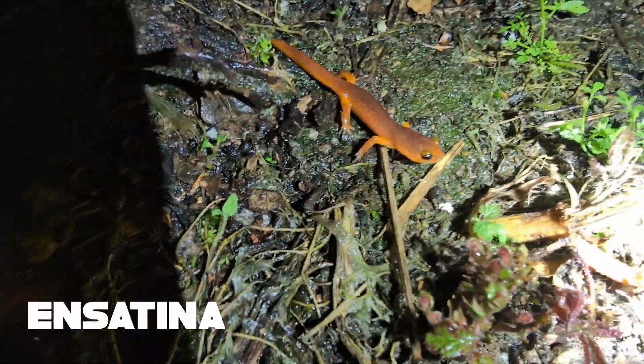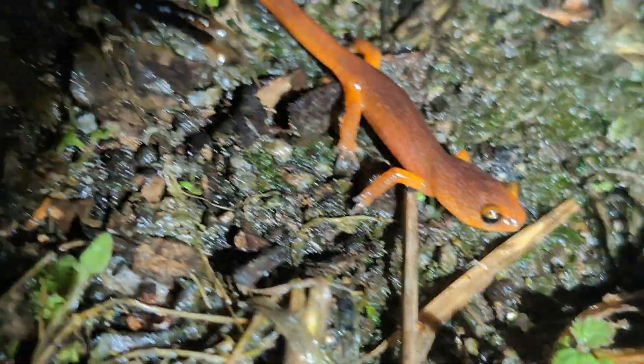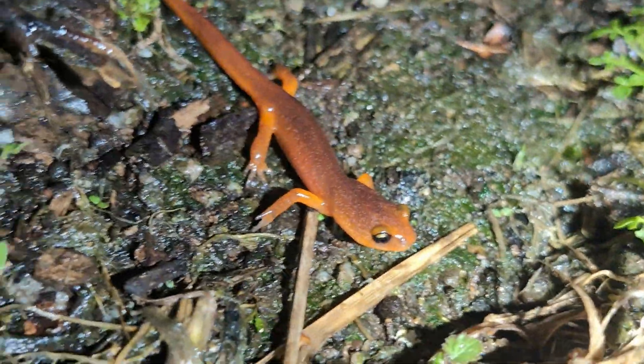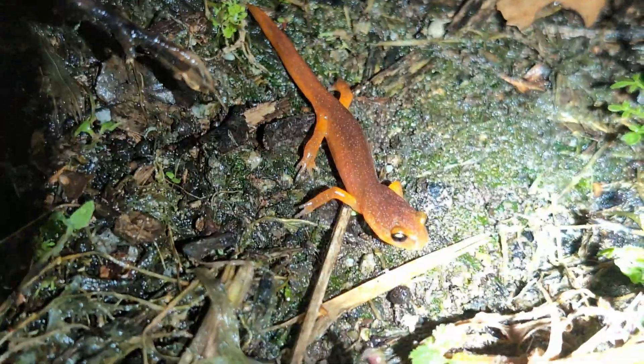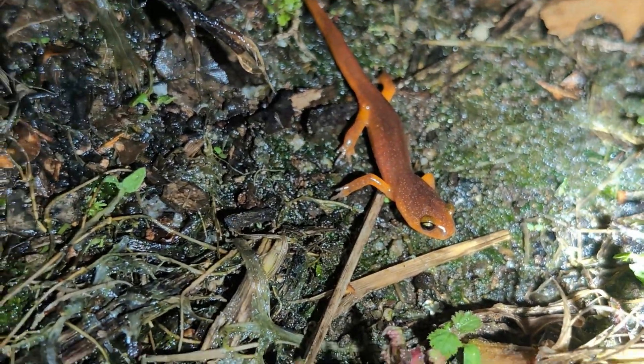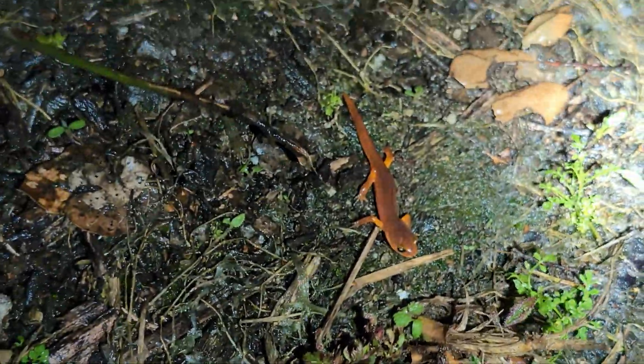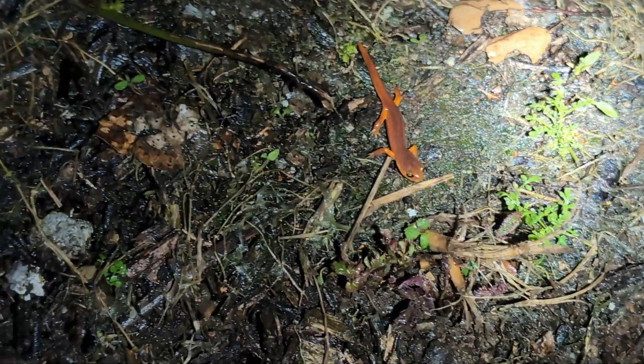We just had a little ensatina on the road. If you look closely at the eye there and zoom in a bit, you can see it's got some yellow on the top - this is a yellow-eyed ensatina. We're actually pretty close to where I think we may get some without that yellow; those would be the Monterey ensatinas. Cool to see he is also out moving tonight with all the frogs. We have made it into the Santa Cruz Mountains - we're going to find that third slender salamander.